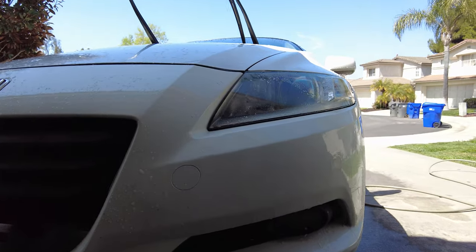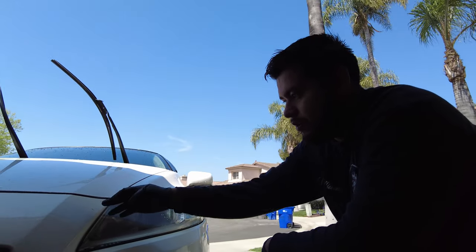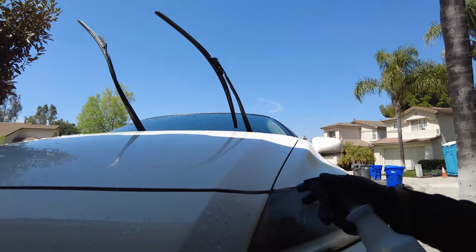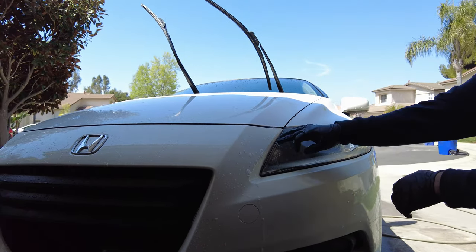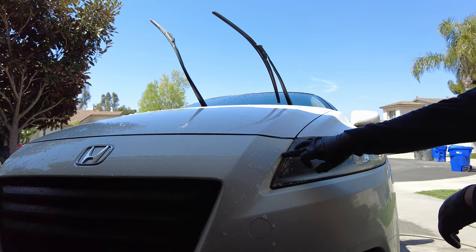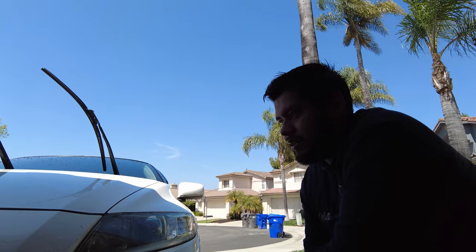You can see everything comes right off - no stain, nothing. Just wash it off. That's a pro tip: use APC on bird poop and tree sap to melt it off without touching the paint. It'll start melting depending on how long it's been there. This prevents scratches that you'd get from trying to wipe it off directly.